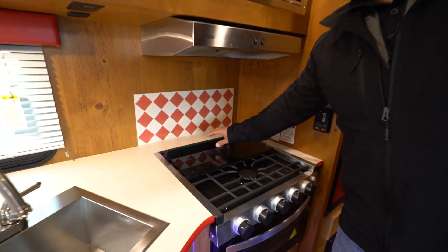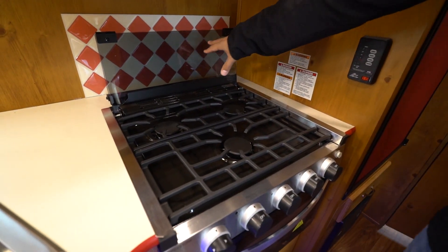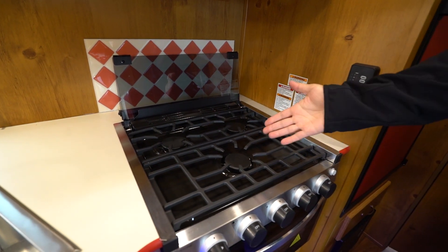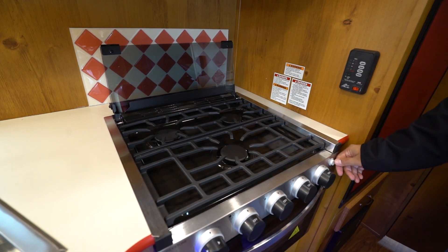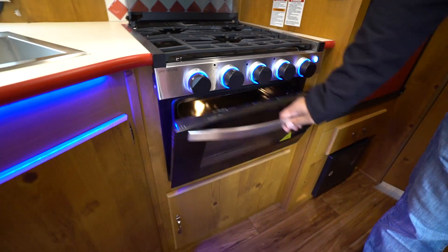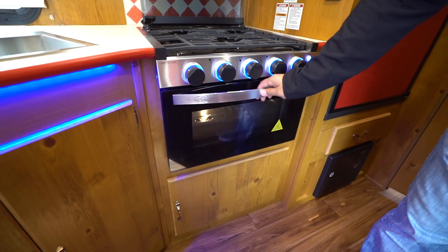Now this three-burner cooktop folds up and back, kind of doubles as a backsplash. You do have one here, but that kind of makes another. Opening up those three burners, the front one is high output - this is a Greystone cooktop, knobs light up a little bit there, and you will see you have an oven underneath.